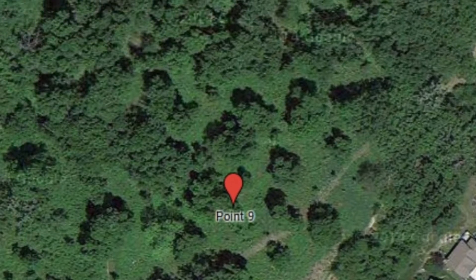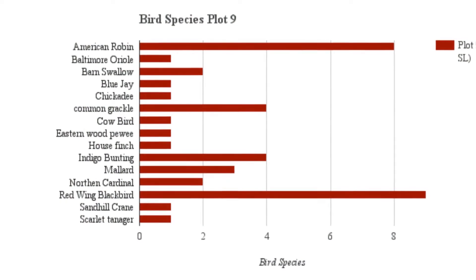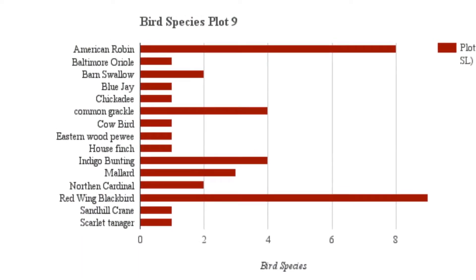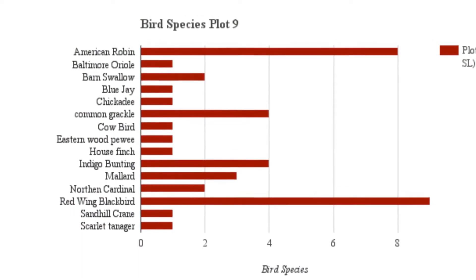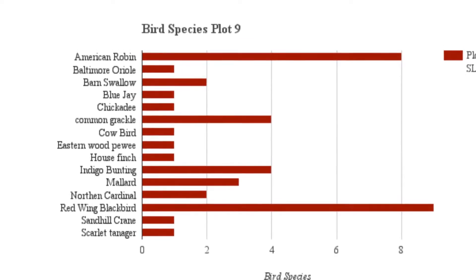Our plot was number nine. These were the birds we heard and saw throughout the two days of the survey. You can see that American robin and red-winged blackbird were highly common throughout the plot.